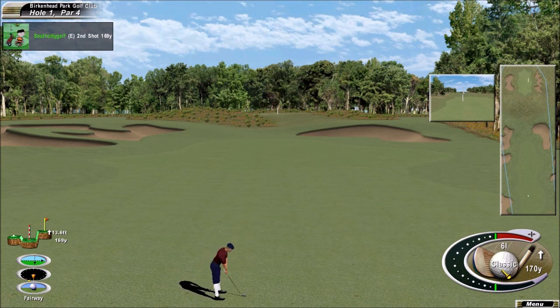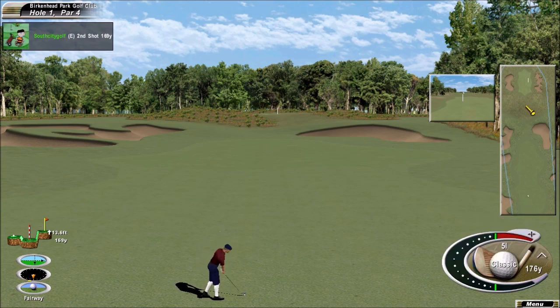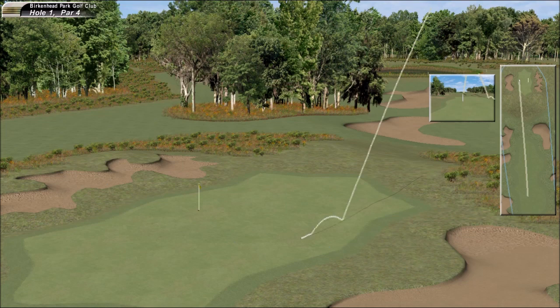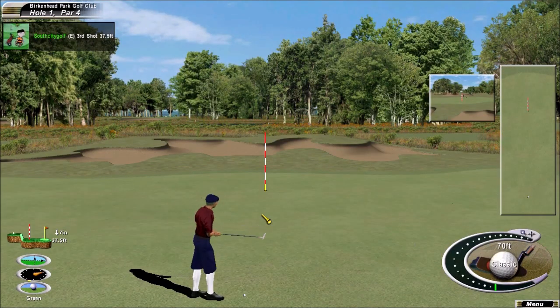Into a pretty stiff breeze now. This wind is cooking up here a little bit, David. He caught it thin, and he's got it plenty far enough. Should stay on the surface. A safe shot back behind the hole. Two putts would be good from here.